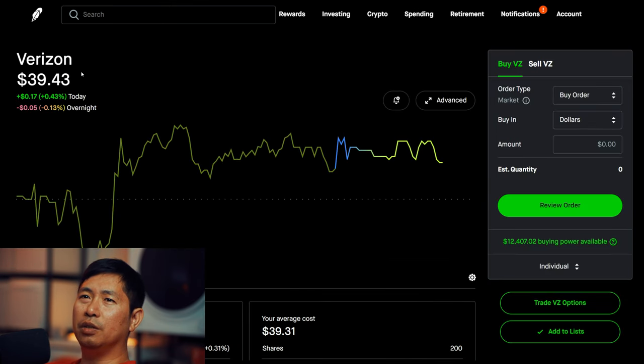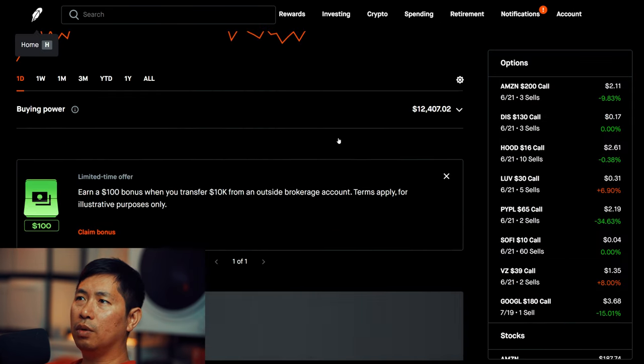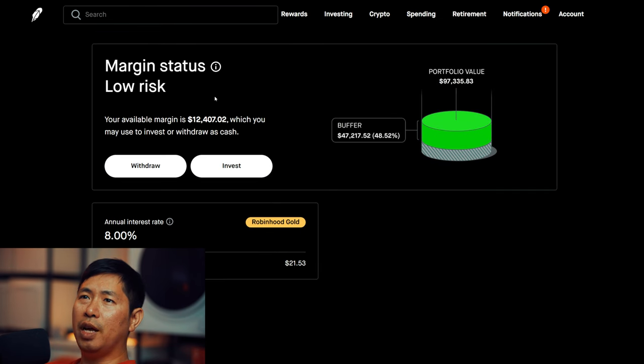I have 200 shares of Verizon. Verizon is at $39.43. My average cost: $39.31. Total return: $24.10. This is a margin account. My margin total is $110,283.45. My margin used is $97,876.43, which leaves me with $12,407.02 in buying power. My margin status is low risk.